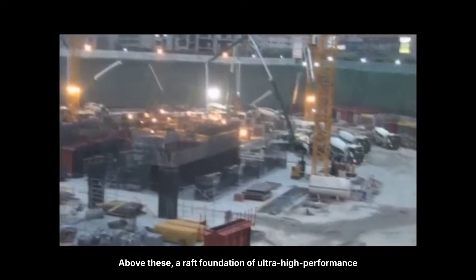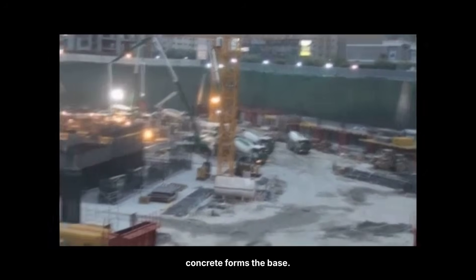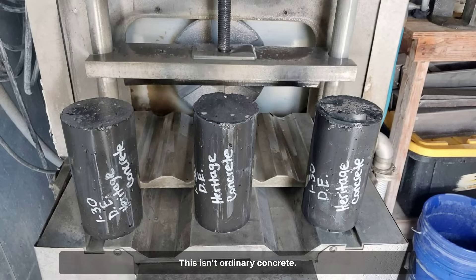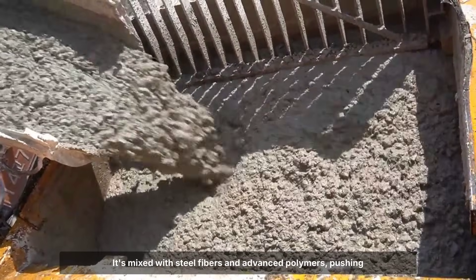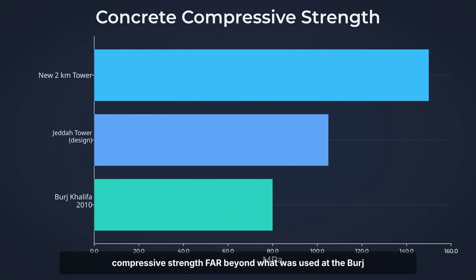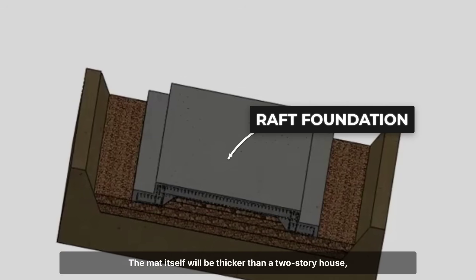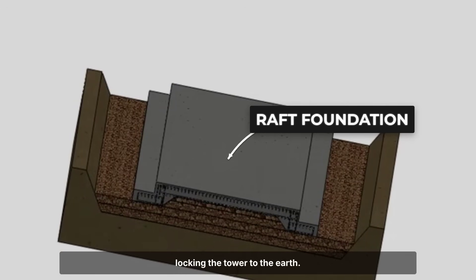Above these piles, a raft foundation of ultra-high-performance concrete forms the base. This isn't ordinary concrete — it's mixed with steel fibers and advanced polymers, pushing compressive strength far beyond what was used at the Burj Khalifa or even the Jeddah Tower. The mat itself will be thicker than a two-story house, locking the tower to the earth.